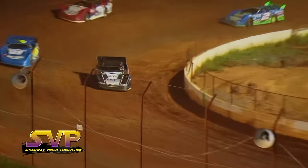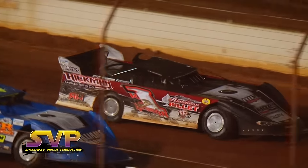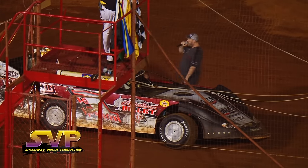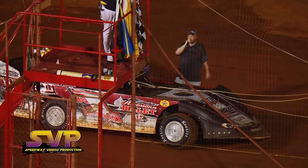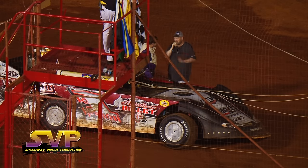Barry Goodman rounds out your top five. What a race — Riley Hickman, flag to flag! Flag-to-flag win tonight for Riley Hickman! Everybody give him a big applause as he comes out of his race car. Great win here tonight, Riley — good job, buddy!